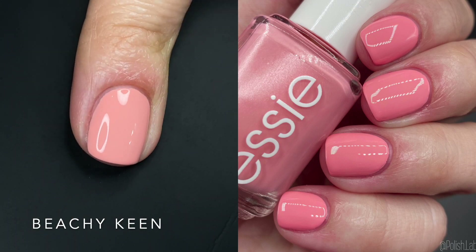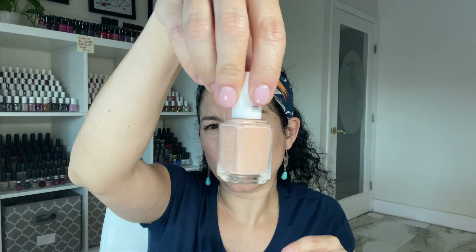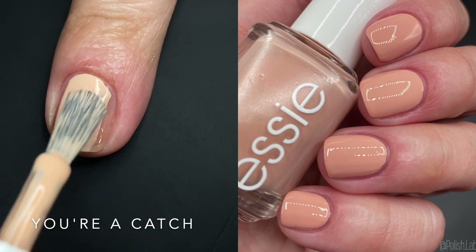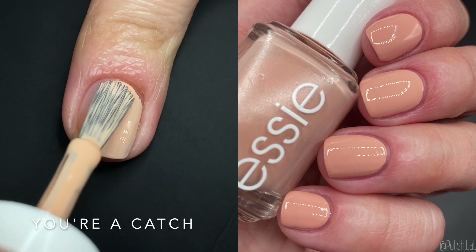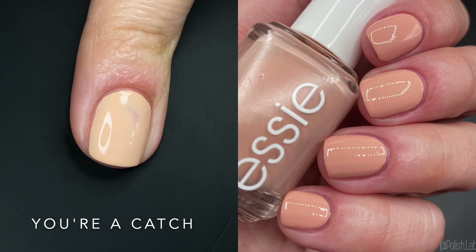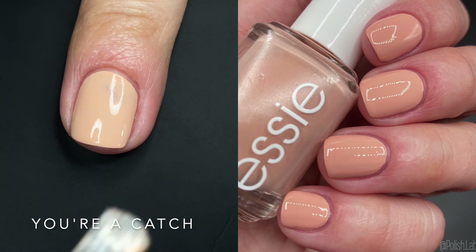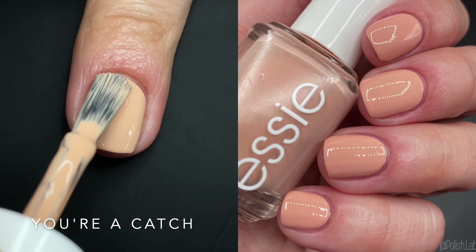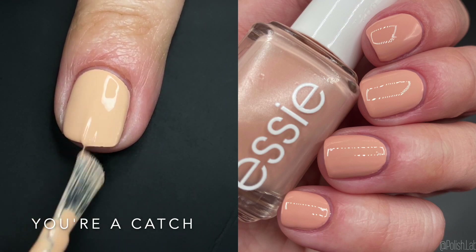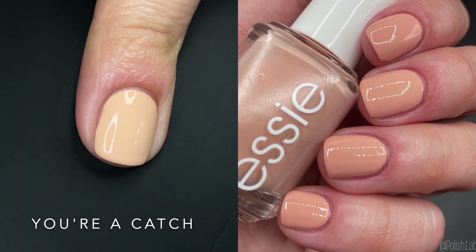It seems like a classic, an all-year-round type of thing. The next one is 'You're a Catch' — this is almost a one-coater but I still did two. It's a very light blush pink, coming up quite beige on camera. Sometimes I have a problem getting the swatch pictures correct on beigey pinks or nude colors because it's so similar to my skin tone. I try to shoot for getting the nail accurate. This is a blush color — typical blush. I'll be doing comparisons for sure because I have a lot of similar colors, but very pretty.